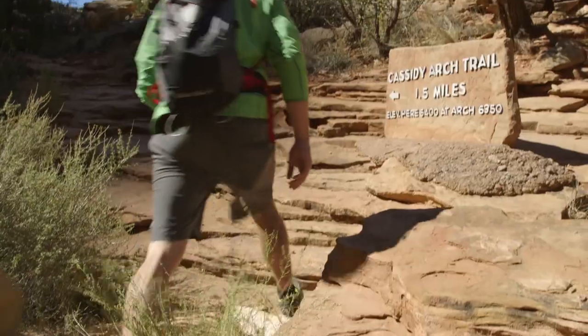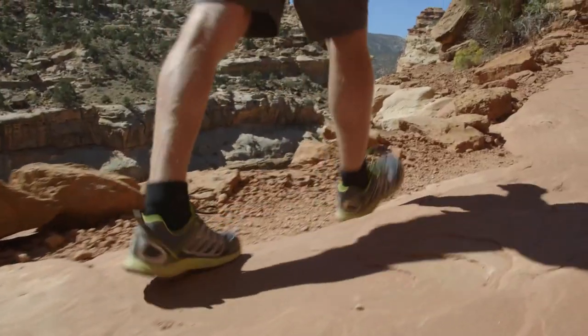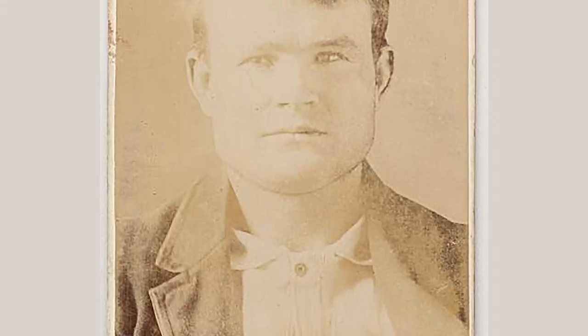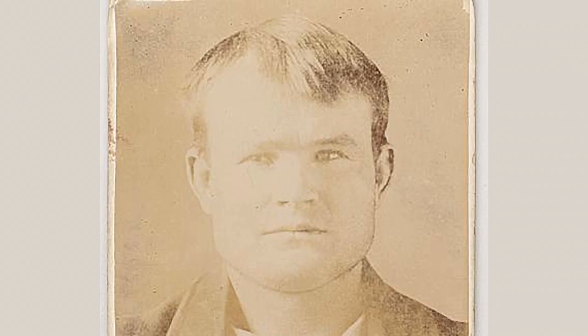We are headed to our first hike of this trip — we're going to Cassidy Arch. Capitol Reef has got some awesome history as we've already seen, and this hike has got some more. But this time we're talking outlaws. The Cassidy Arch Trail is a three-mile round-trip hike that climbs 1,000 feet to an overlook above Cassidy Arch. It was named for the outlaw Robert Leroy Parker, better known as Butch Cassidy, a notorious train and bank robber who used to hide out here.